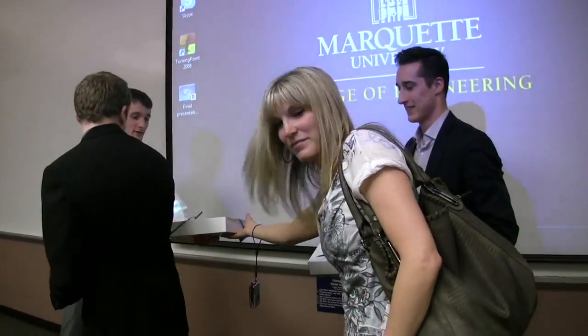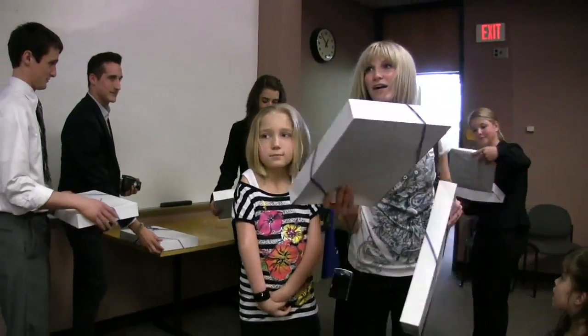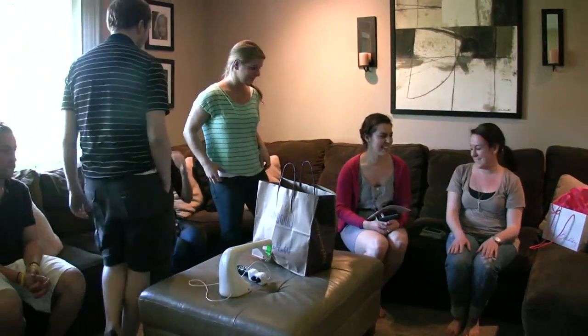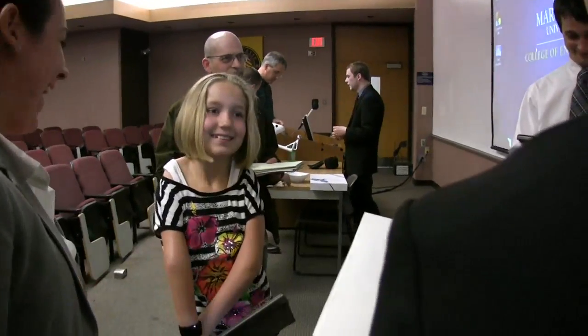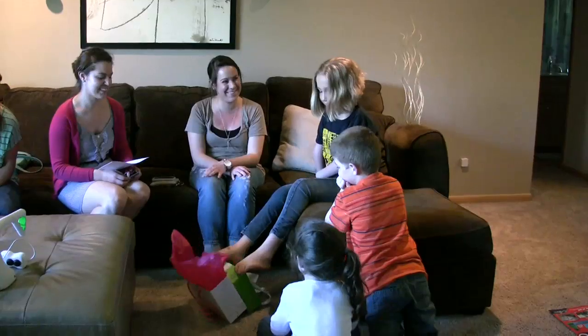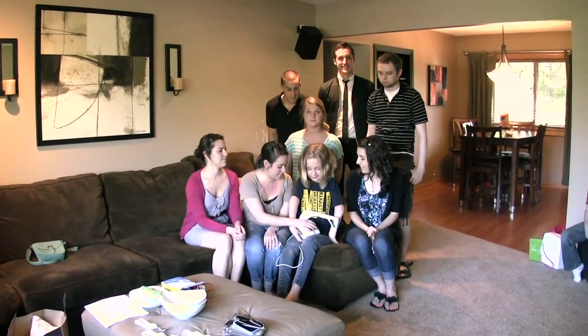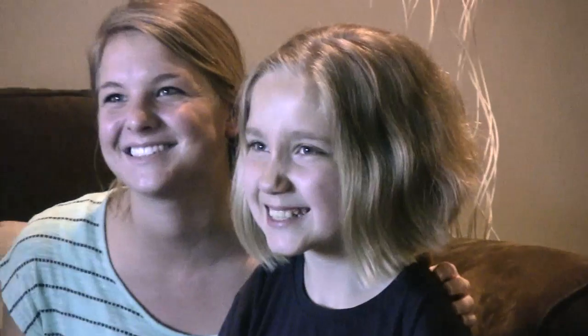But this was more than just a project. Over time, Kaylin and her family grew close to the students. Kaylin told them about school and her fondness for Justin Bieber. The engineers texted her with questions. When the project was over, they exchanged gifts. They expressed a hope that the connection they formed will endure as the engineers enter the professional world and as Kaylin progresses through school. Kaylin thanked them for improving her life one spoonful at a time.